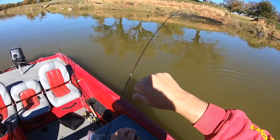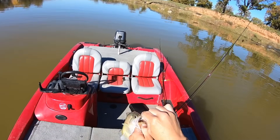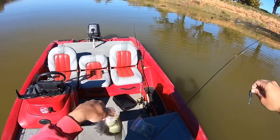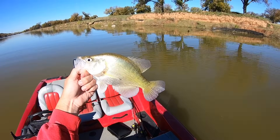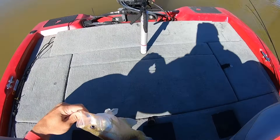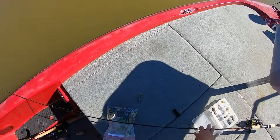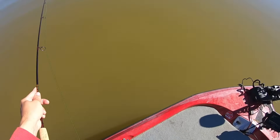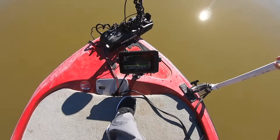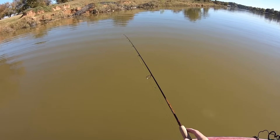I don't know if y'all saw that but this guy was sitting right on top of a log and I pitched out there — I got lucky, I'll be honest, I got lucky — and put it right on him. He did it. Awesome. I mean we're not tearing it up by any means, but what we're catching is pretty good size. I have to admit the size is pretty impressive.